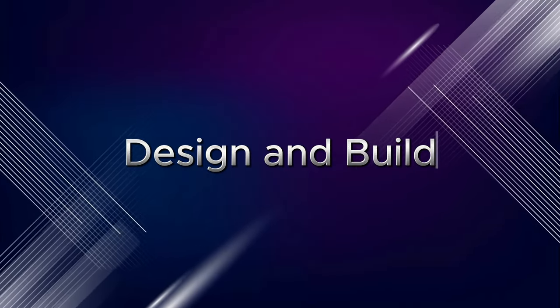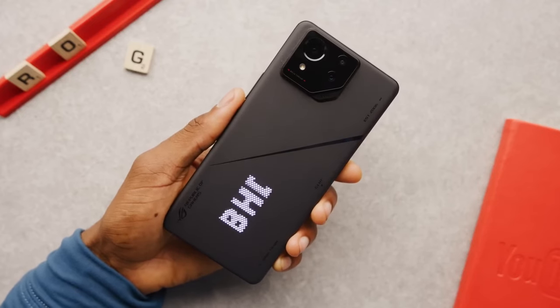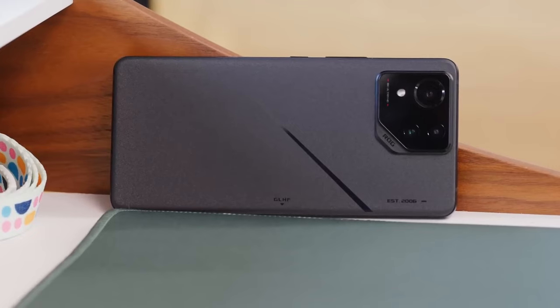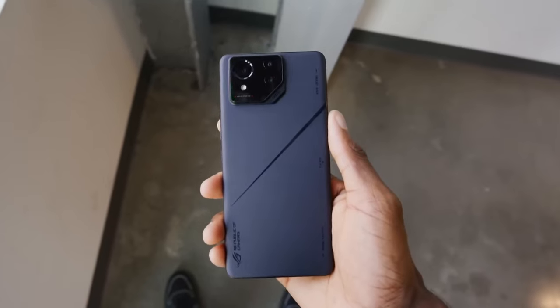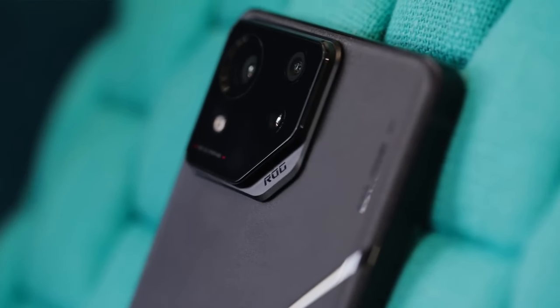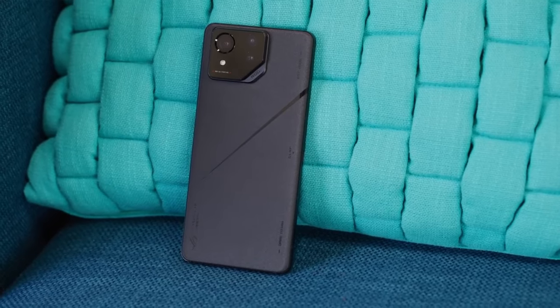Design and Build: The ROG Phone 8 Pro exudes a gamer's aura. The sleek yet aggressive design, accented by the transparent back with customizable RGB lighting, screams performance. Ergonomic grips ensure comfortable extended gaming sessions, and the phone feels reassuringly solid. It's a statement piece, but not without function.